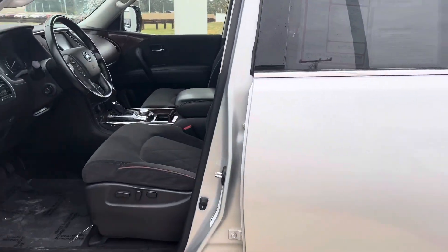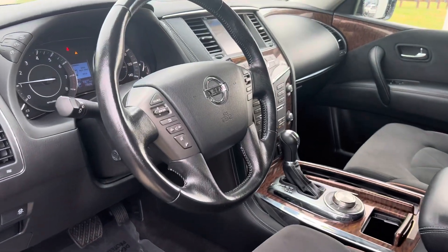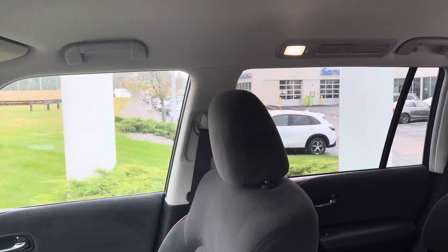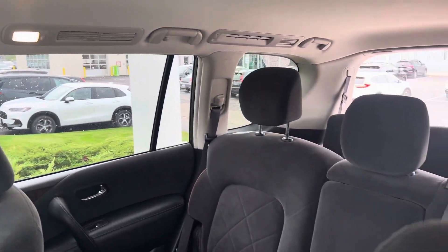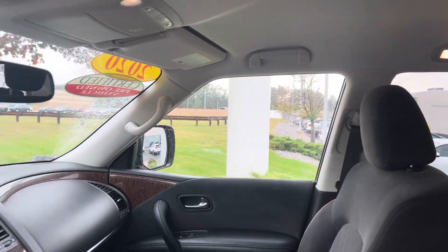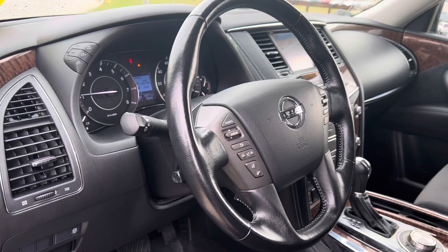It was at the body shop for a spell and it is back. As you can see, the vehicle is in very clean condition inside and out. It offers three-row seating, seating for eight, in the very expansive Armada. You get built-in navigation and heated front seats.